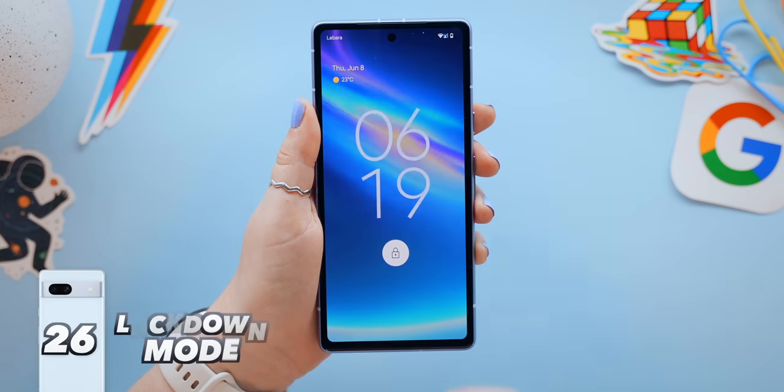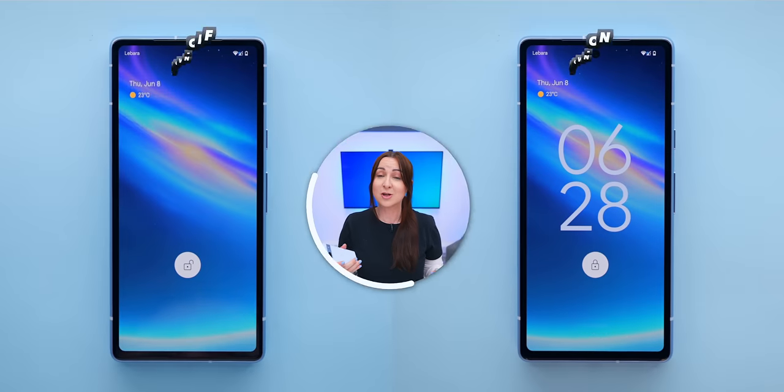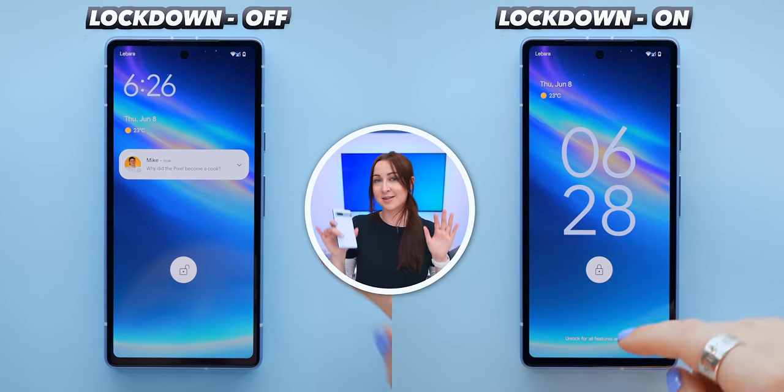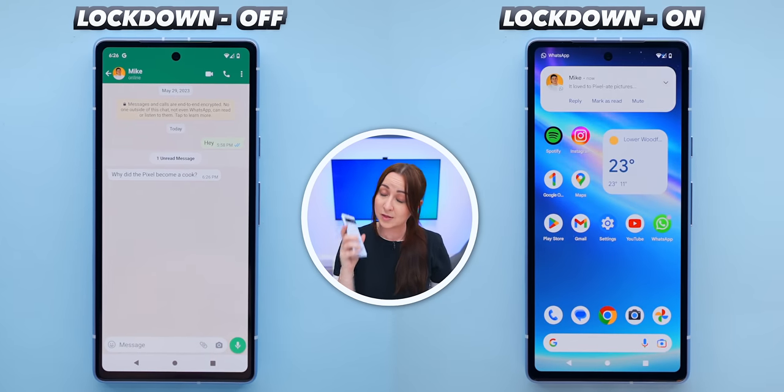For extra protection, press the volume up and power button to activate 'Locked Down Mode.' This is especially useful if you leave your phone lying around — once enabled, all lock screen notifications disappear and no one can get in without knowing your PIN.